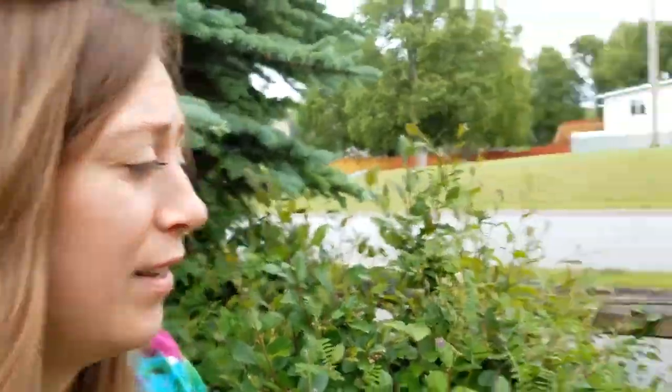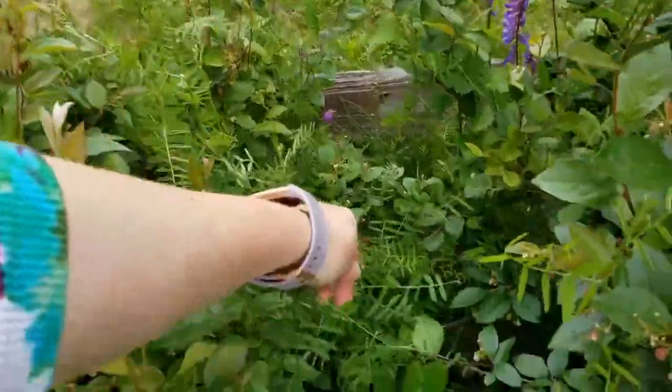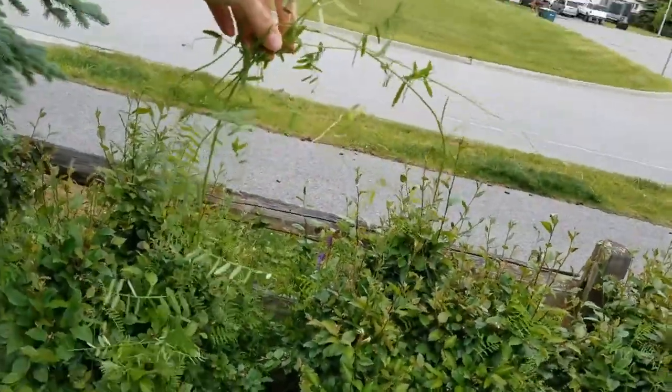It goes to seed really fast, so as soon as you see this in your yard, rip it out as fast as you can. As much as I hate throwing organic matter in the trash, I don't compost this — if there's any chance I'm gonna be replanting it in another year or two by composting it, and the seeds don't decompose well enough, I don't take that risk with bird vetch. I put it straight in the trash.